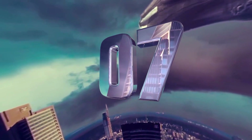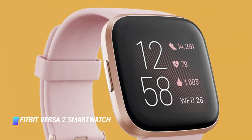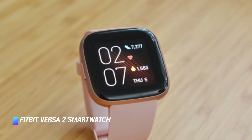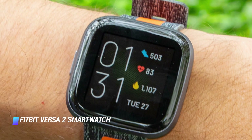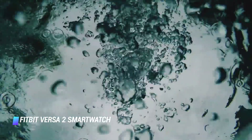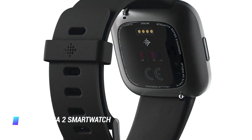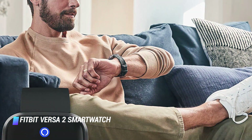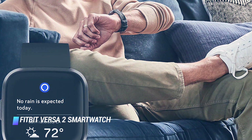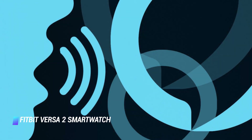Coming at number 7: Fitbit Versa 2 Smartwatch. The Fitbit Versa 2 is the company's most feature-packed product to date and a great gift for active personalities. It has a vibrant AMOLED touchscreen, top-notch ergonomics, and a full waterproof build. The Versa 2 is the first Fitbit product with Amazon Alexa on board. You can summon and interact with the virtual assistant at the press of a button, for which you'll receive answers to questions through on-screen text. The Versa 2 has a built-in microphone, so Alexa can hear your voice commands.